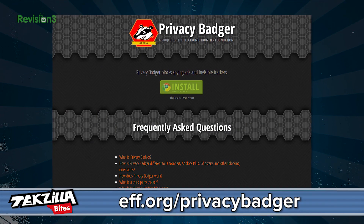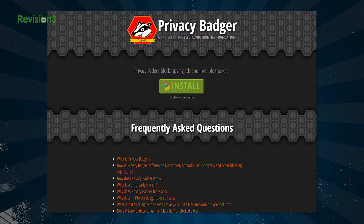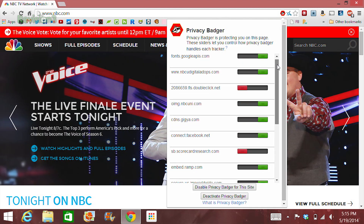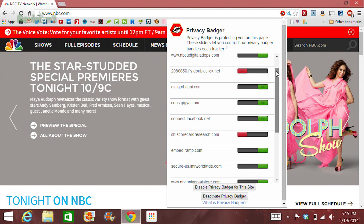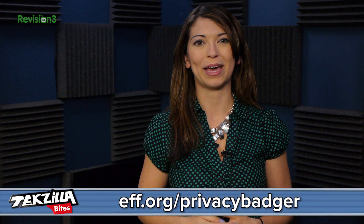First off is Privacy Badger. Privacy Badger is an EFF extension that blocks ads and trackers from third parties from secretly tracking where you go and what you click on while you browse. If the ads are green, that means they don't track you. If red, that means Privacy Badger found a tracker and is blocking it. If yellow, the site uses that tracker to work correctly. Privacy Badger is in beta, is free, and is made by the Electronic Frontier Foundation, so you know you're in good hands. You can find it at EFF.org/privacybadger.